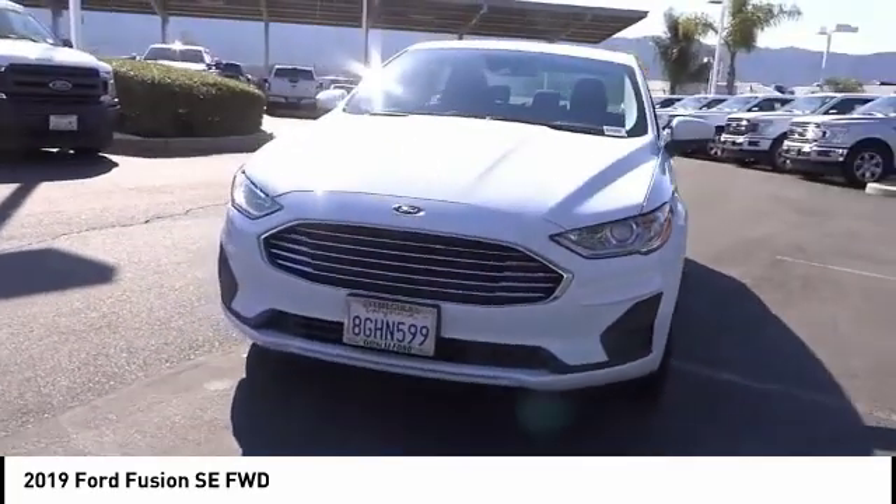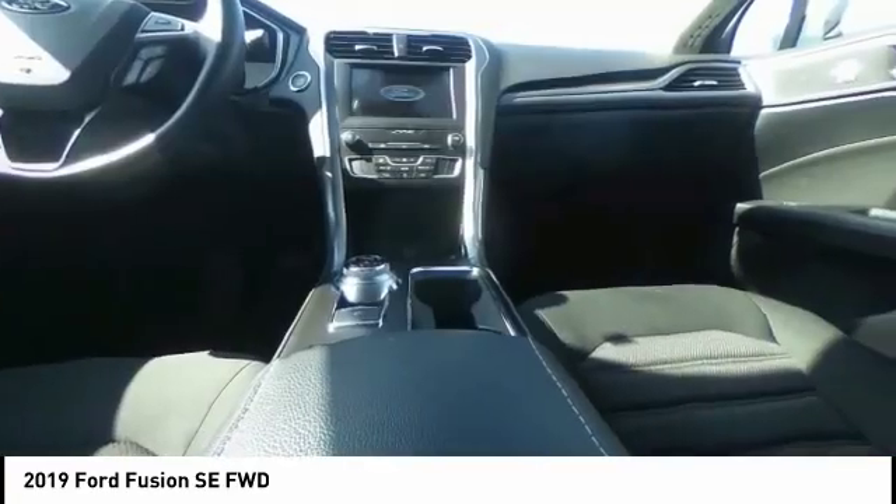Trip computer, compass, SiriusXM radio, security system. Come take a test drive today.